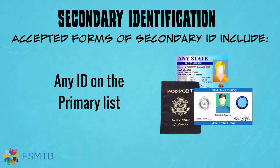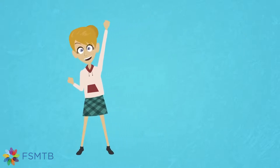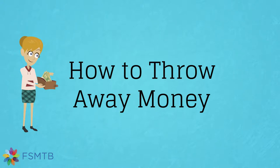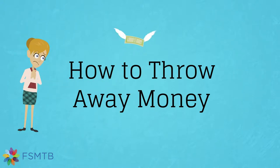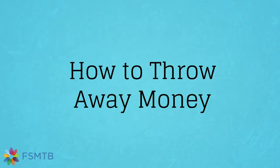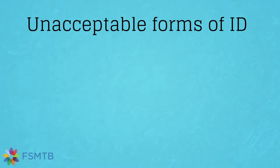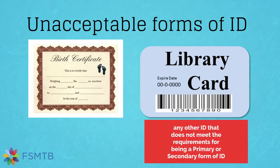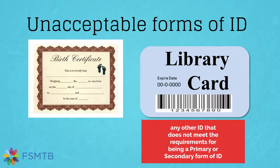Any of the primary IDs can also be used as a secondary ID. The FSMTB wants you to have a successful Emblex experience and become a massage professional, so don't get caught in one of these common application mistakes that will result in your being turned away at the test center and forfeiting your application fee. These documents do not prove who you are — please do not go to a testing site with your birth certificate, library card, or any other ID that does not meet the requirements for being a primary or secondary form of ID.